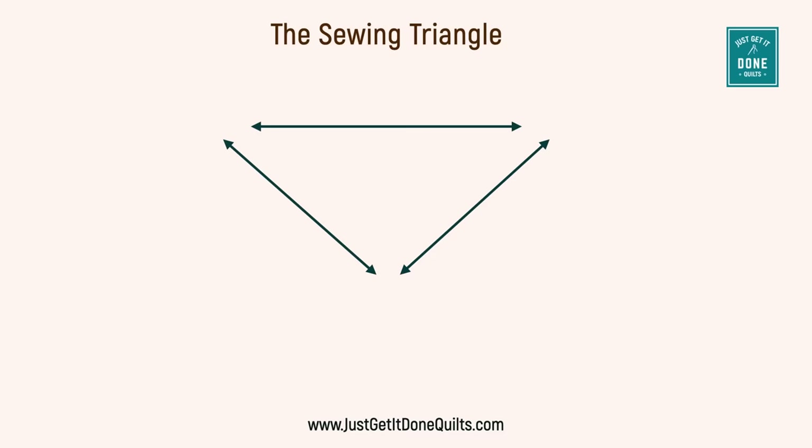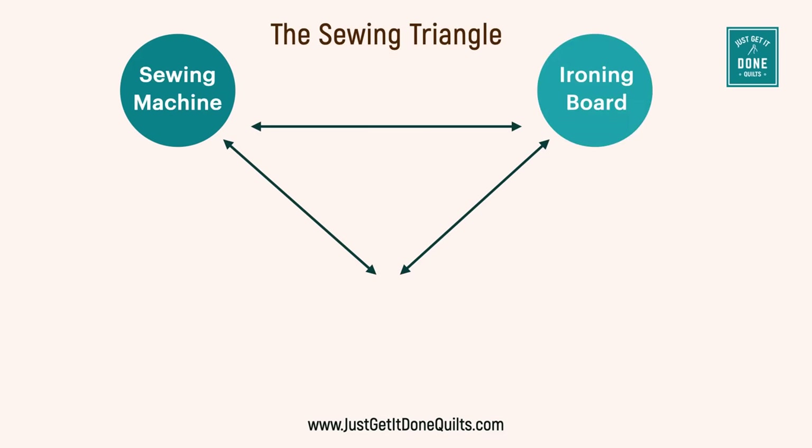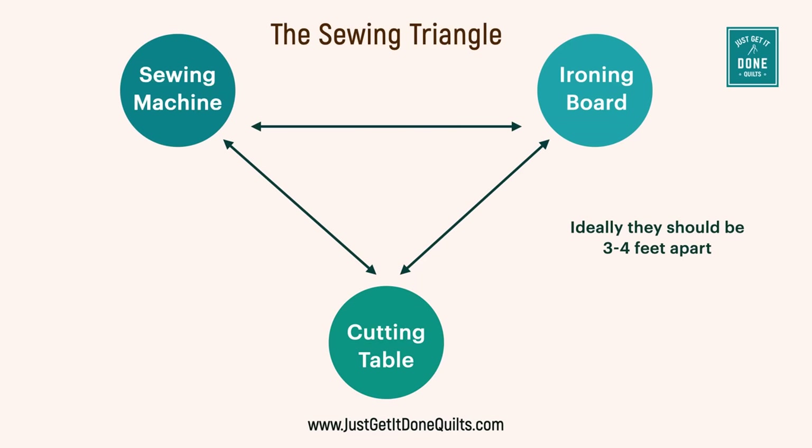No matter what size your space is, the foundation of any sewing space is the sewing triangle: your sewing machine, your ironing board, and your cutting table. To avoid bottlenecks, they should be about three to four feet apart but never more than 12. There's more to the triangle than three points — it's about how you're moving in between these points.